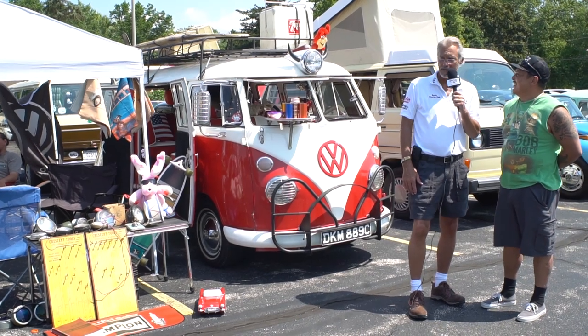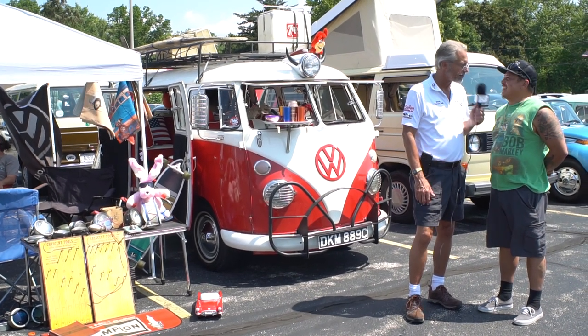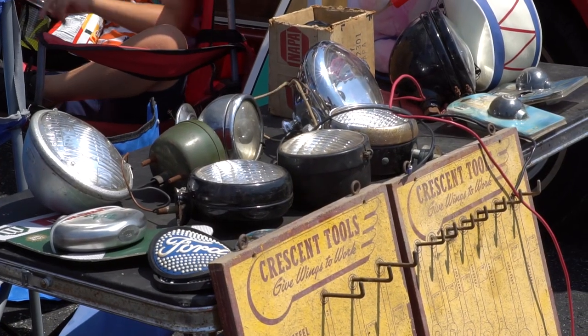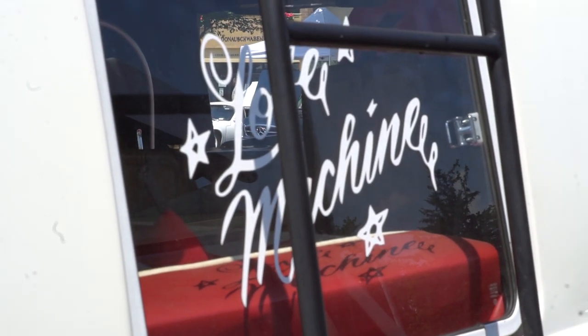Those doohickeys look like they're period pieces, and some of your own personal liking, right? Yes sir, I did. I added the bumper, I added the light, and the windows — the safari windows I added as well.